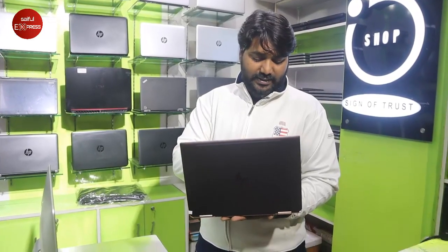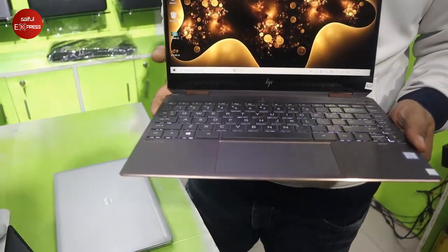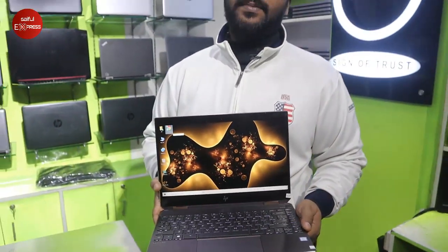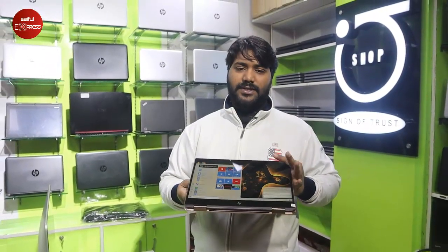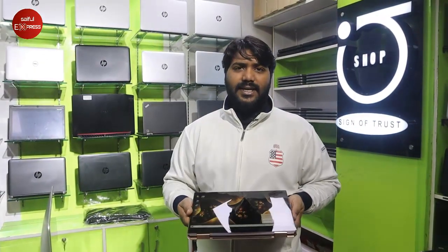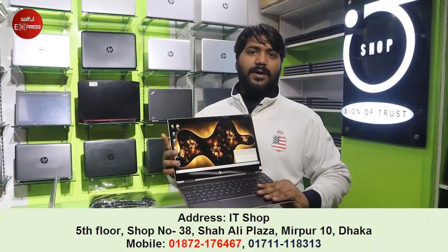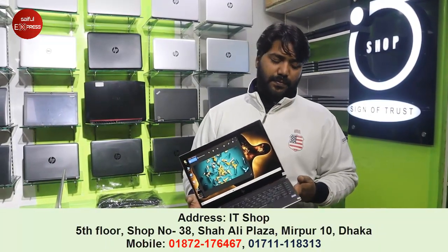This device is the HP Spectre X360 13. Core i7, 8th generation, Whiskey Lake processor. It has DDR4 16GB RAM and NVMe SSD. Display is 13.3 inch touchscreen, 4K display, 360-degree flip system. It folds flat — world's thinnest laptop, ultra slim. Battery backup is 12 hours. It has a Thunderbolt port, USB 3 port, and C-type port.